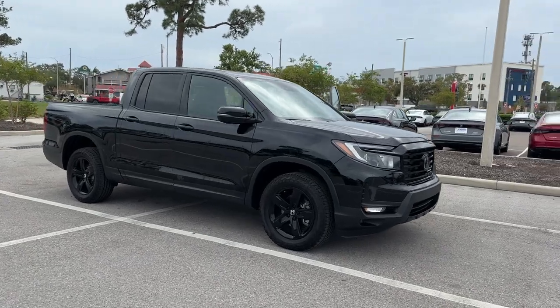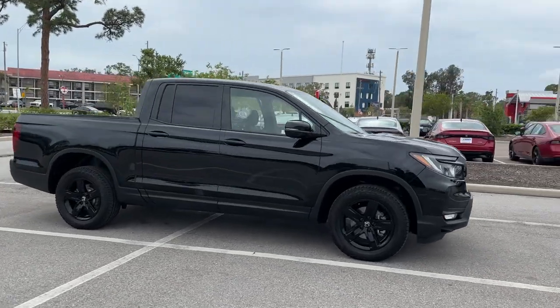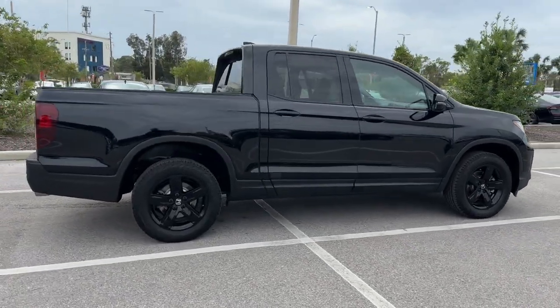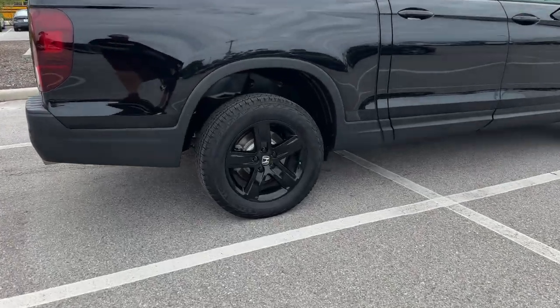2023 Honda Ridgeline. With less than 5,000 miles on the odometer, this pickup truck offers two full rows of seating for premium comfort.